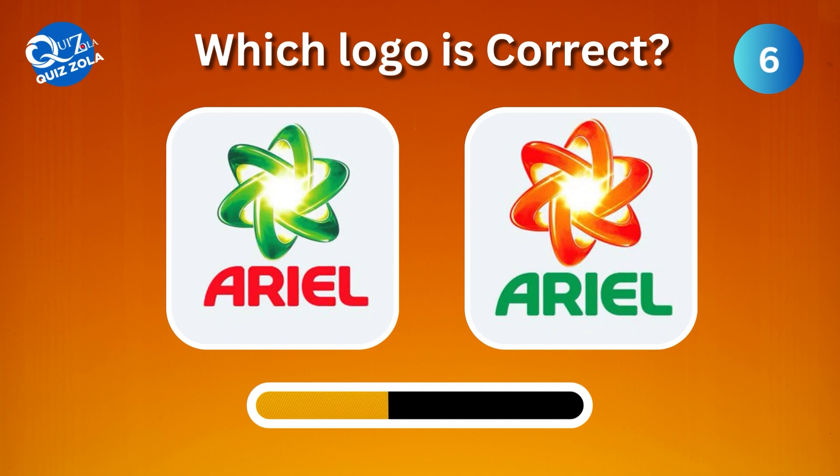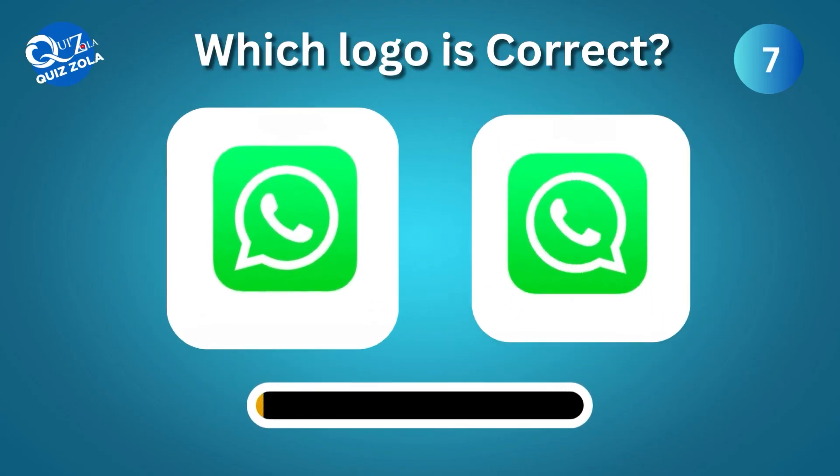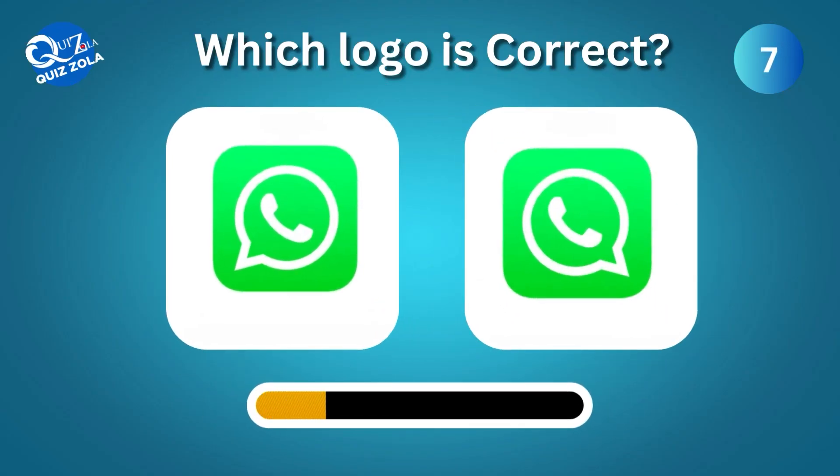Which one is the correct Ariel logo? Spotting the real one might be a bit tricky — which one here is the genuine WhatsApp logo?